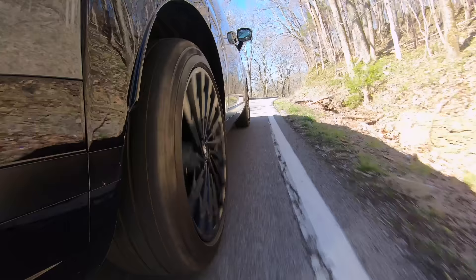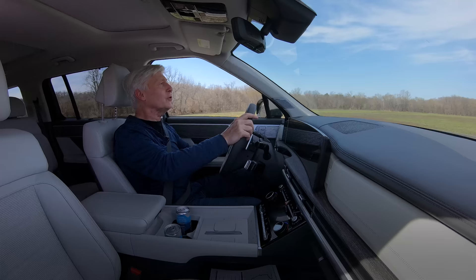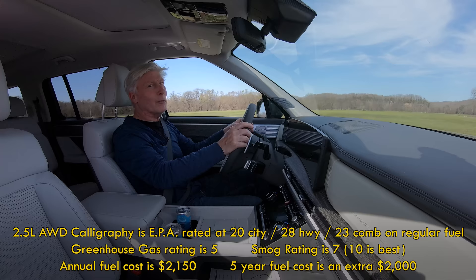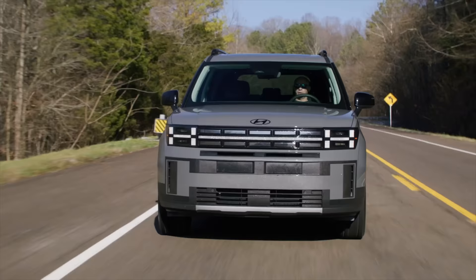When it comes to fuel economy, the turbocharged 2.5-liter four-cylinder is EPA rated at an average of 23 miles per gallon. So if you want better fuel economy, maybe wait for the hybrid, which is rated at 34. Gas mileage is one of the few gripes I have.